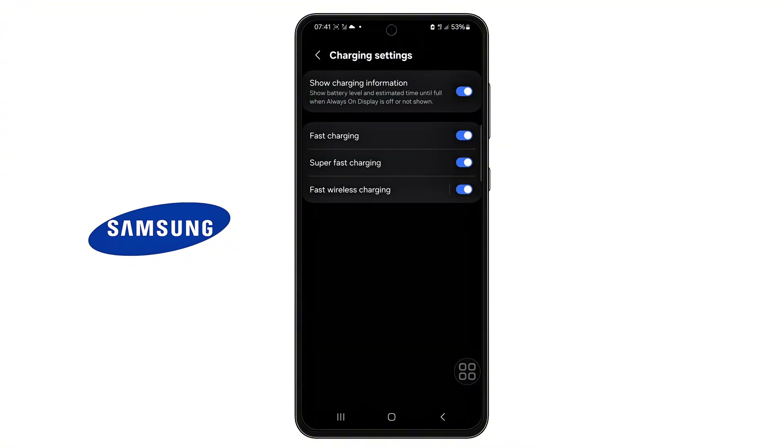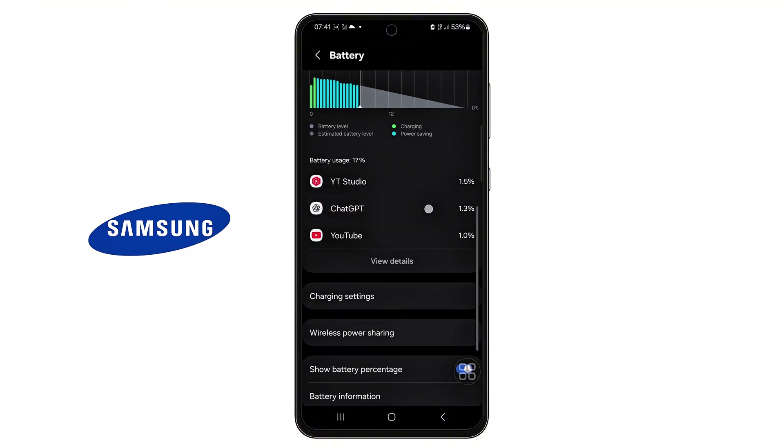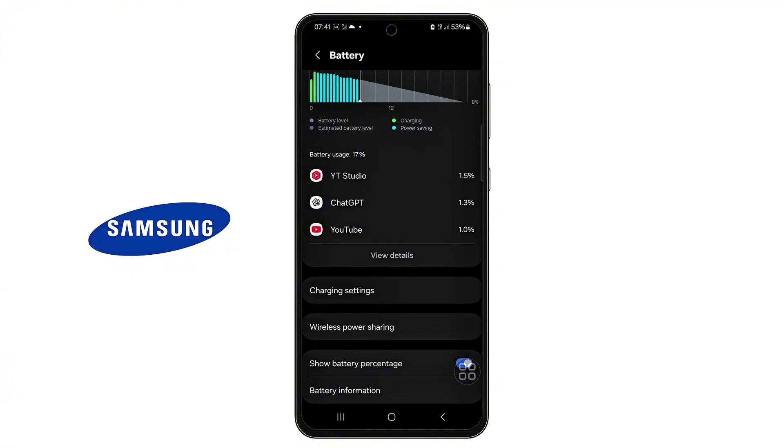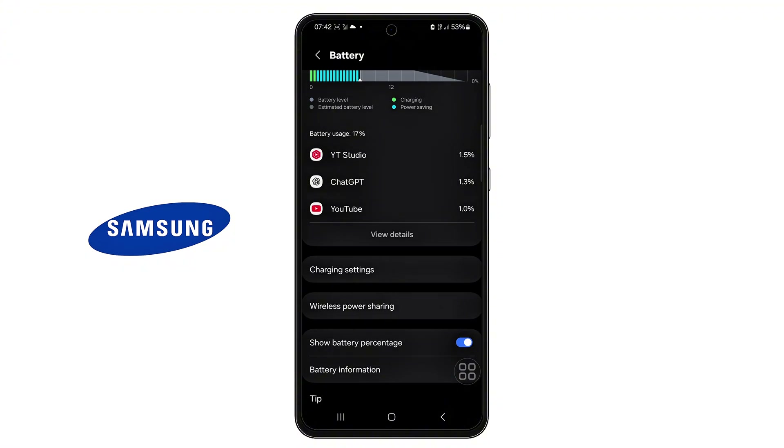In this video, I'll walk you through why this is happening, and more importantly, how to stop the battery drain fast, using clear step-by-step methods that are safe and effective. By the end of this video, your phone should be back to lasting longer and performing better. Let's get into it — why this is happening.